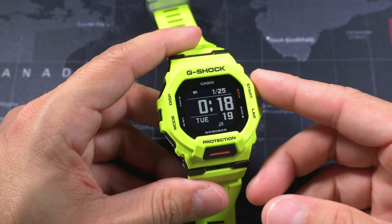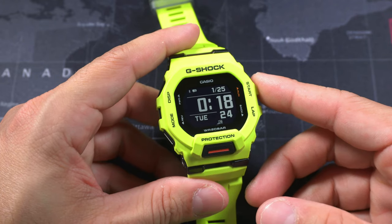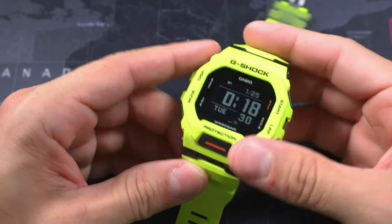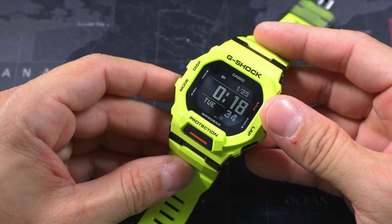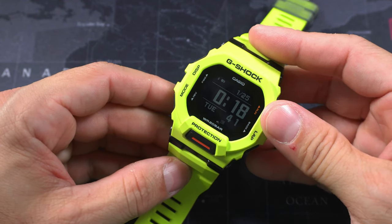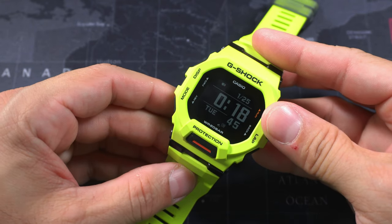Connecting it to your phone automatically sets the time, time zone, and date — and that was very welcoming, I really appreciated that. Of course, you have standard features like stopwatch, timer, alarms, 24-hour time, and world time. Accuracy is what you'd expect — extremely good. It's a Casio G-Shock. It will be more accurate than pretty much any mechanical watch at plus or minus 15 seconds per month.